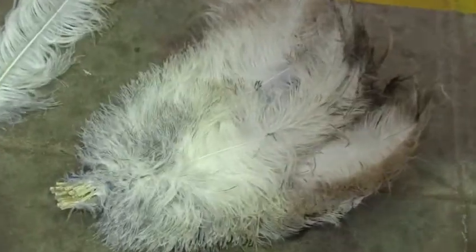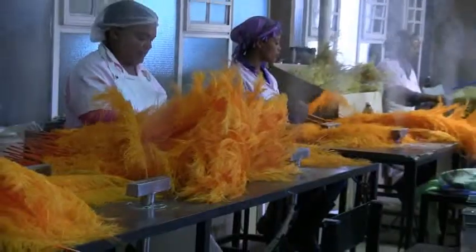After their visit to the abattoir, they watched how the feathers that come from the abattoir get sorted, dried and also coloured.